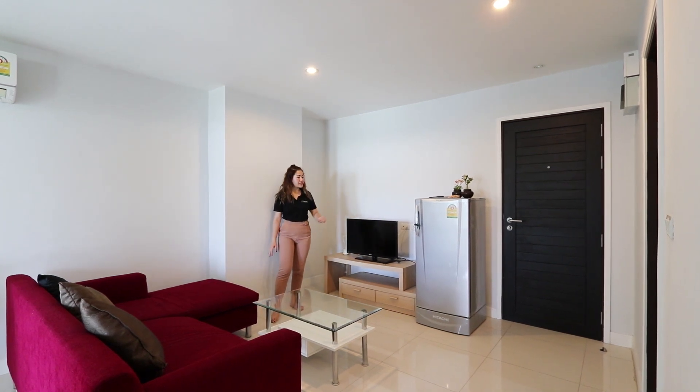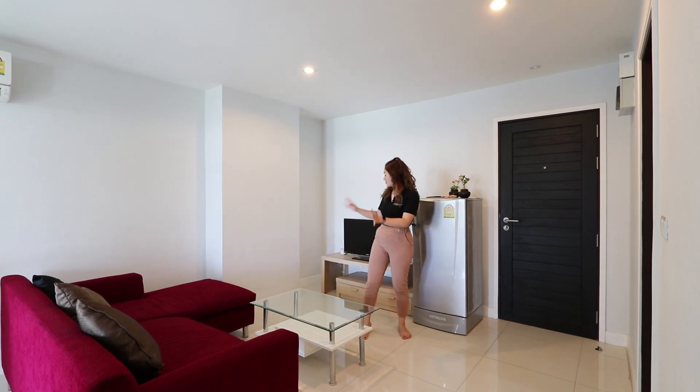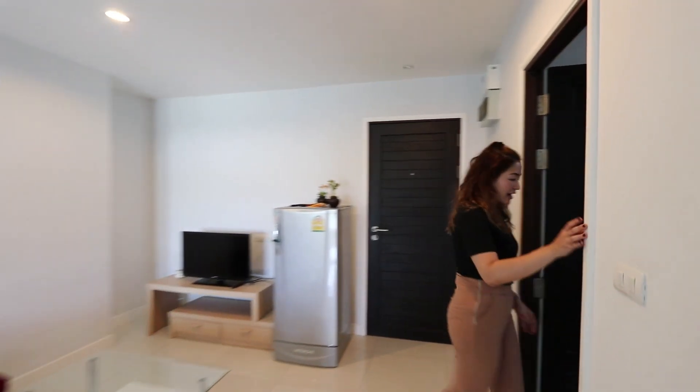Here is the living area. As you can see, all the furniture is right here. The couch looks very compact but really, really nice. What do you guys think about this?